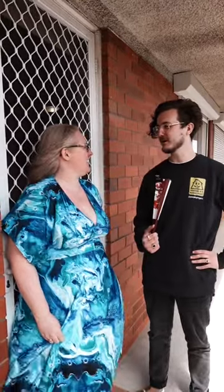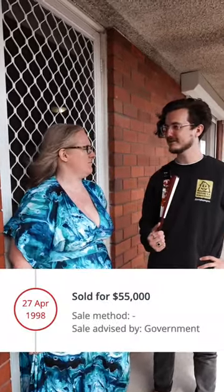When did you move in here? March 2009. And how many years is that? 14 and a half. And do you know how much the owner purchased this house for? Probably would have been five figures — 55k, 1998, I think it was.